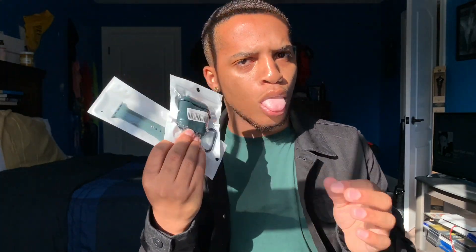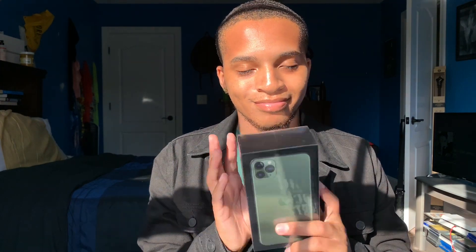I got a Midnight Green watch band to match the phone, and another AirPod case to match. And then I got a Nike lanyard because it's green and black. So let's unbox.